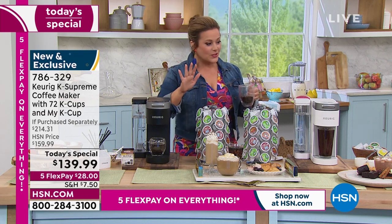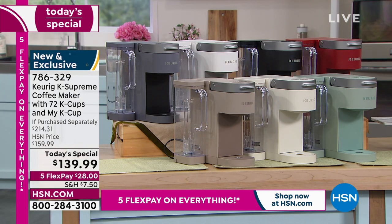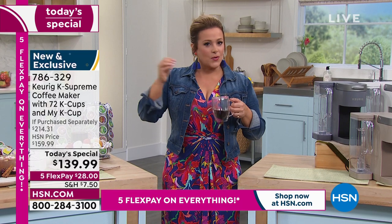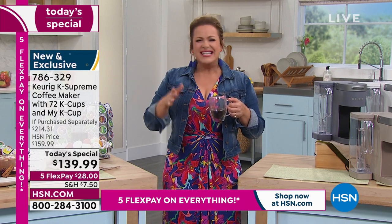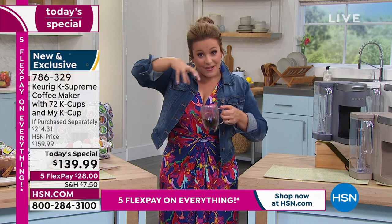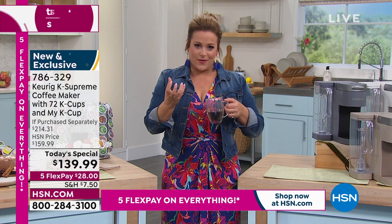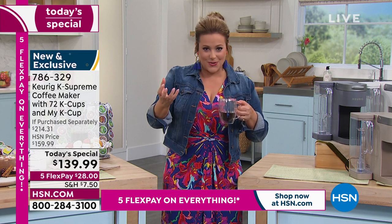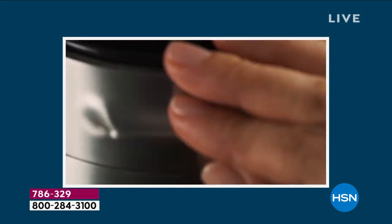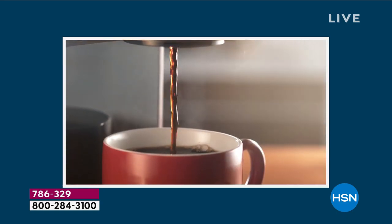Every single time we bring Keurig it is always a success — everybody loves these, especially the new technology. That multi-stream technology really changed the game. Before, some coffee purists said Keurig didn't give them the flavor or boldness they wanted. Now with the five streams bathing those coffee grounds and tea leaves, you're getting more flavor, a more aromatic cup — really saturating those grounds so every single time it's a rich, delicious cup.